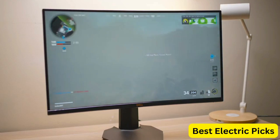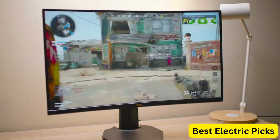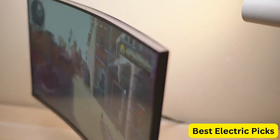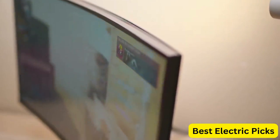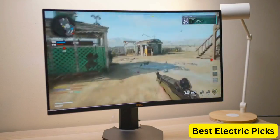The monitor comes with FreeSync technology, which synchronizes the monitor's refresh rate with the graphics card, eliminating screen tearing and stuttering. The HDMI 2.0 and DP 1.2 ports offer a range of connectivity options, while the USB ports provide easy access to peripherals.